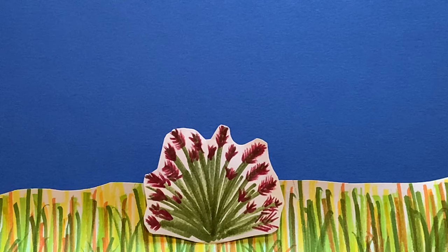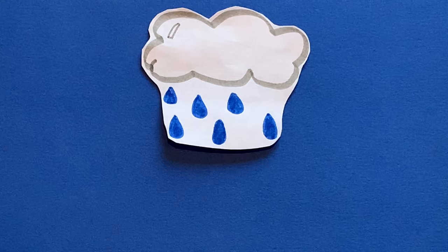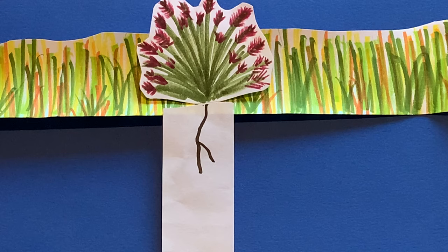The purple needle grass is one of the many plants found in temperate grasslands. It can tolerate long periods of rain with its roots' ability to reach deep in the soil.